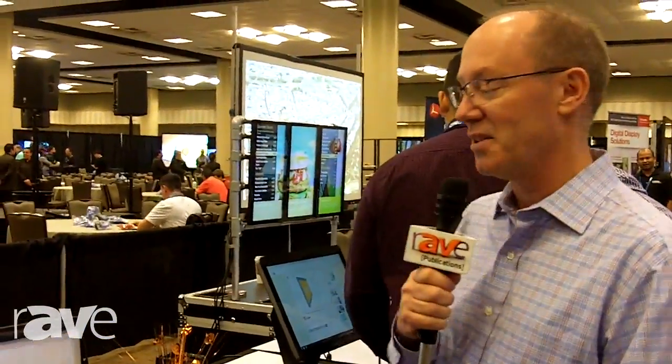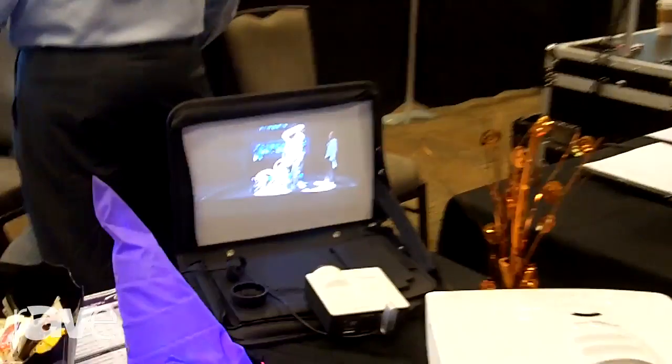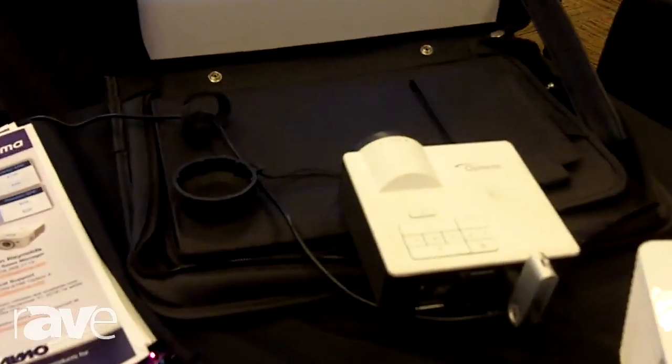Hi, I'm Bob Gettner with Optima Technology. Today we're at the Elmo Show located in Dallas, Texas. We're showcasing an ML750 projector. It's an LED-based projector that's meant for portable applications.